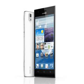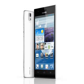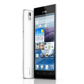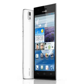Other than the blindingly fast LTE support, the Ascend P2 is a powerful Android device with a quad-core 1.5GHz processor, 1GB RAM and 16GB on-board storage, a 4.7-inch 720x1280 pixel display, plus a 13 megapixel primary camera and a 1.3 megapixel secondary one.